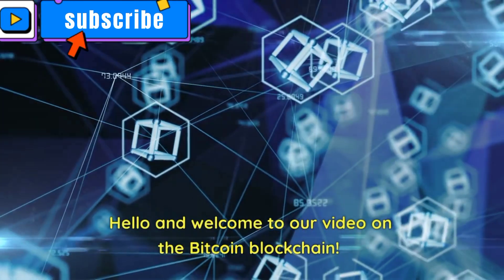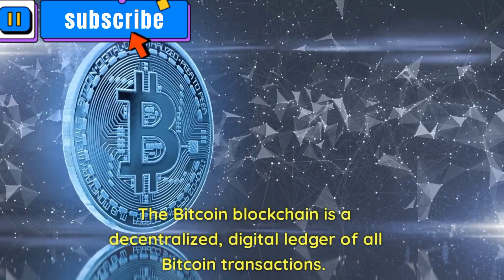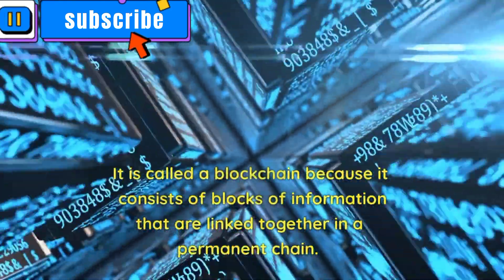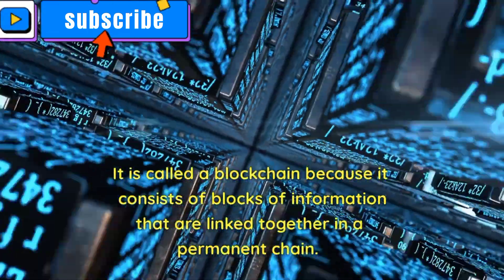Hello and welcome to our video on the Bitcoin blockchain. The Bitcoin blockchain is a decentralized digital ledger of all Bitcoin transactions. It is called a blockchain because it consists of blocks of information that are linked together in a permanent chain.